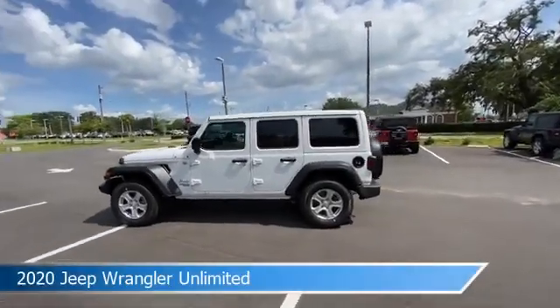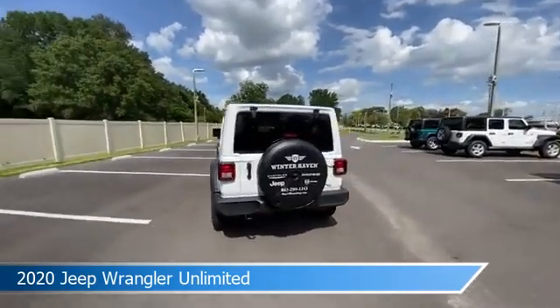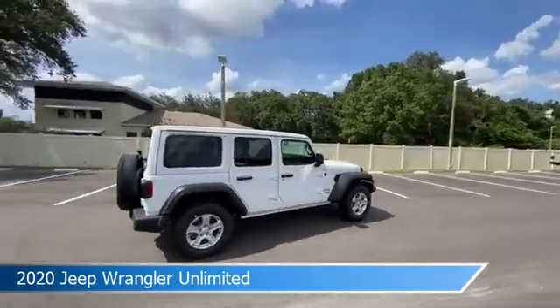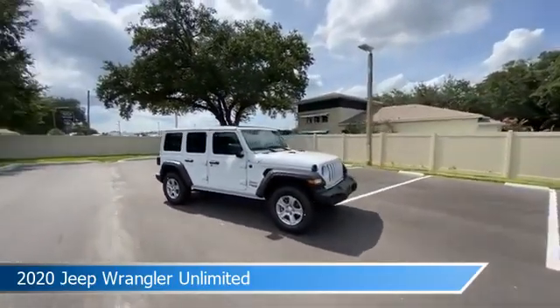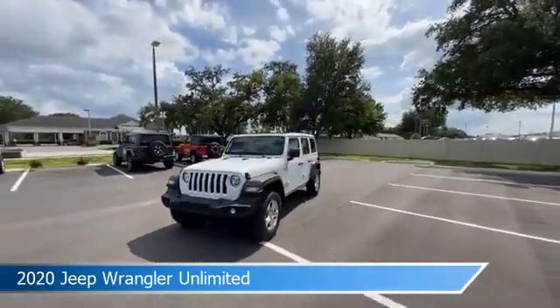Take a look at this 2020 Jeep Wrangler Unlimited, equipped with an 8-speed automatic transmission in bright white clear coat. This car comes with some great features including Android Auto, 4-wheel drive, anti-lock brakes, audio controls on the steering wheel, and more. Come in and check it out today.